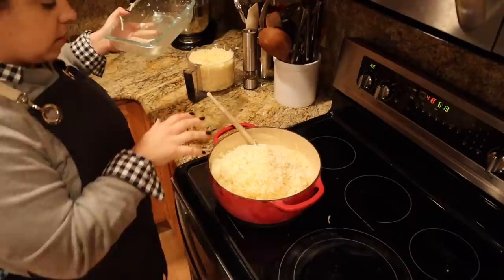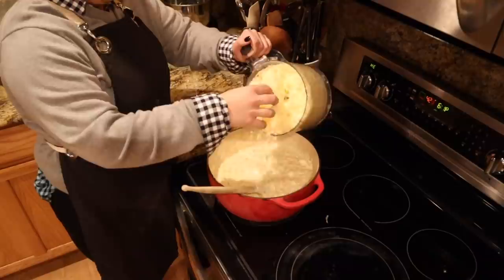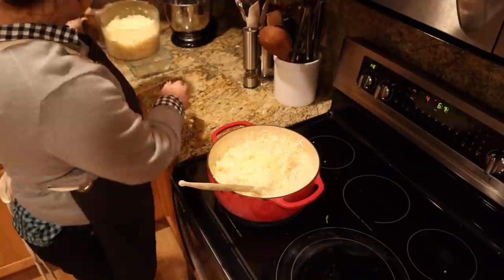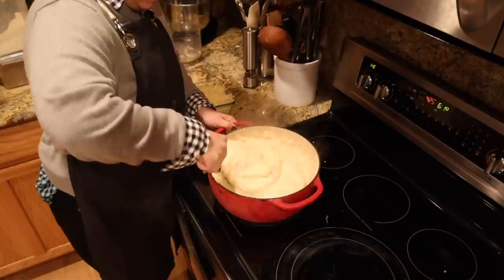The mozzarella is what gives us our nice creamy texture. We're going to mix this in off the heat. And anytime I shred cheese, I always shred extra — this will go in the fridge and I'll have cheese for next time we have tacos or something, so I don't have to shred it every time I want to use it.